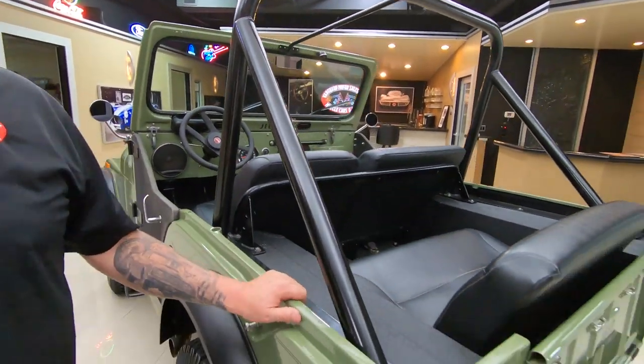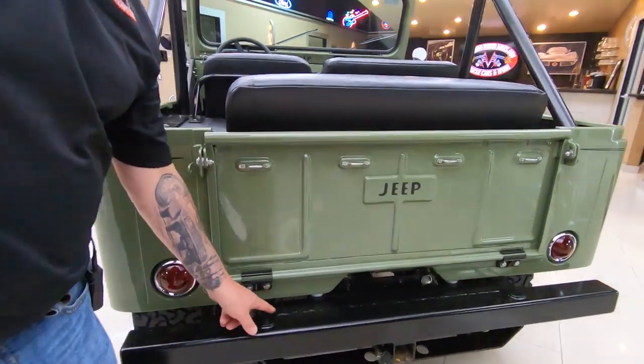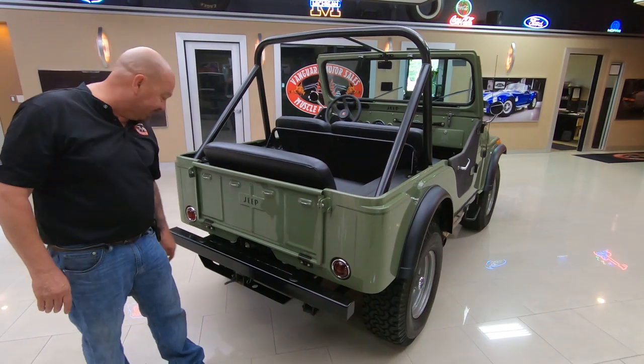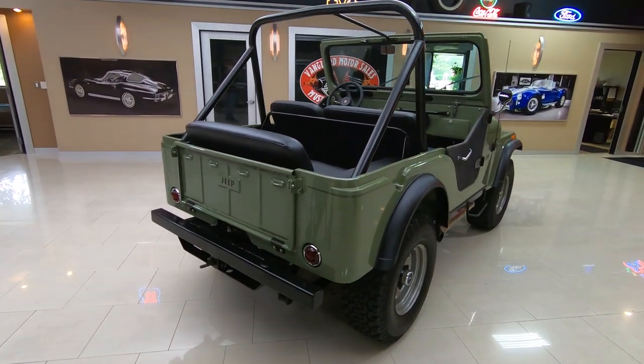I had a CJ7 when I was a kid and I tore the hell out of it. Look at that weld right there, man. You want to talk about laying down a bead? The guy that laid that baby down must build ships for a living — that is beautiful. It's got a custom rear bumper there obviously too.